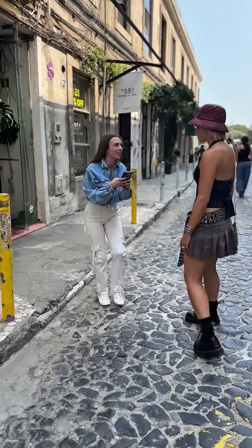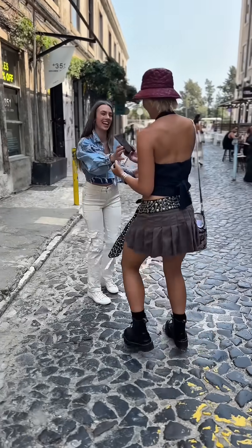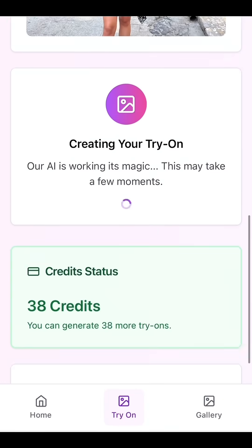Sure! Awesome, thanks. Can I take a photo? Sure. Do you mind taking one of me? Sure, thanks. Okay, I can't fully steal her outfit, but I can try it on. All you have to do is upload both photos and click create try-on image.